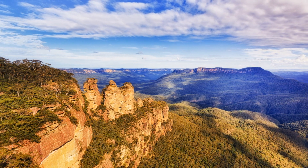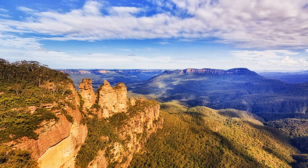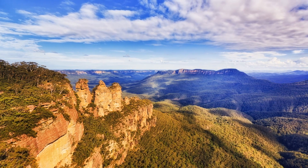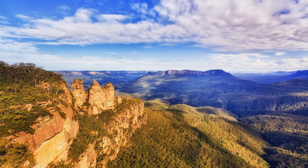According to Aboriginal legend, these sisters were once beautiful maidens turned to stone by a powerful elder to protect them during a tribal battle. For an unforgettable experience, the Blue Mountains National Park is a must-visit.